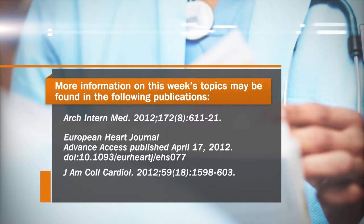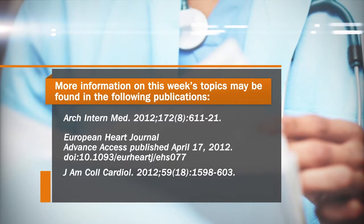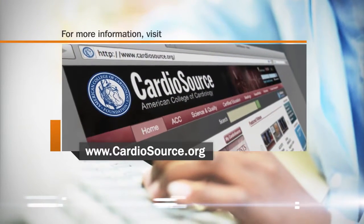So for this week's Cardiology Countdown, I'm Chris Cannon. We'll see you next week.